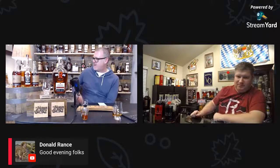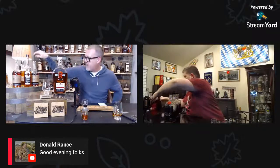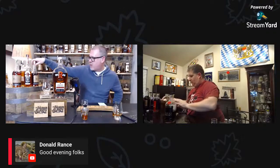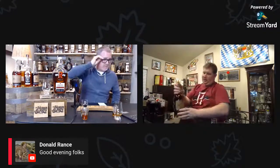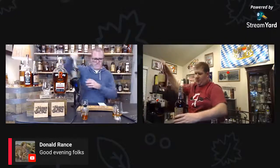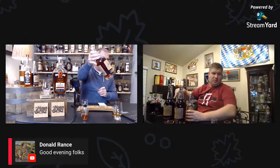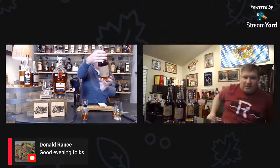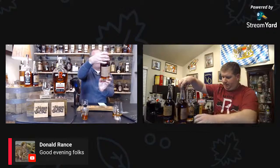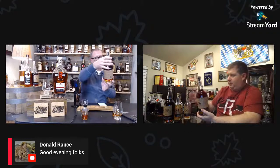Moving on to Ranger Creek, which pleasantly surprised me. Should we do the regular one or go right to the cask strength? I've got both. This stuff is super dark — very much like the Balcones we had before. We know it's a straight bourbon so it's been aged at least two years.